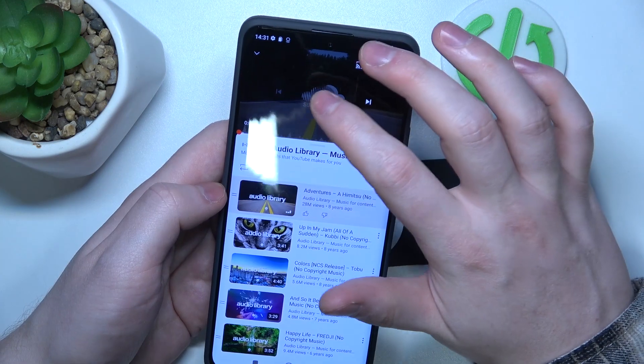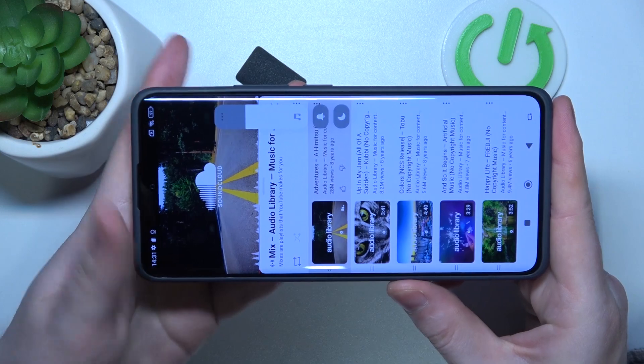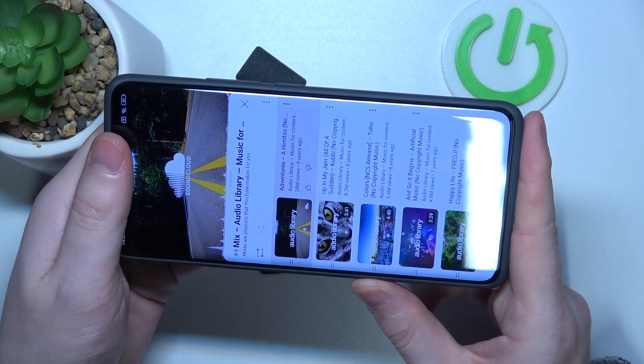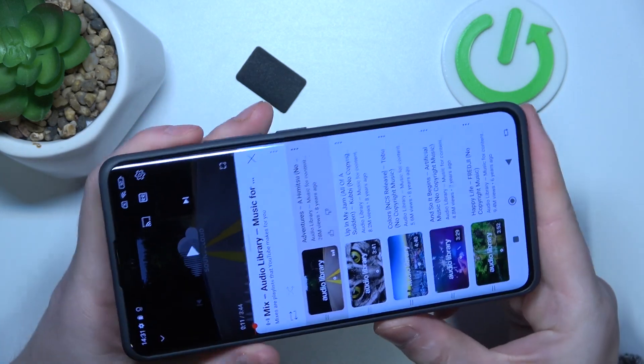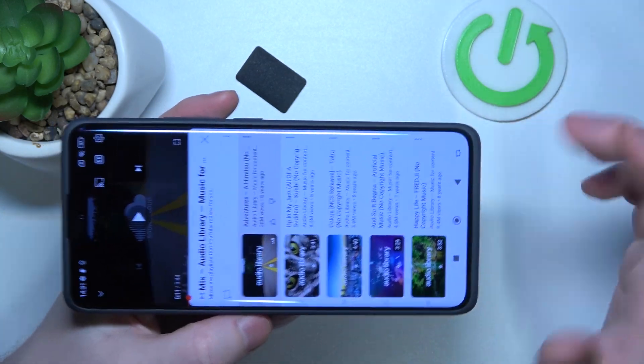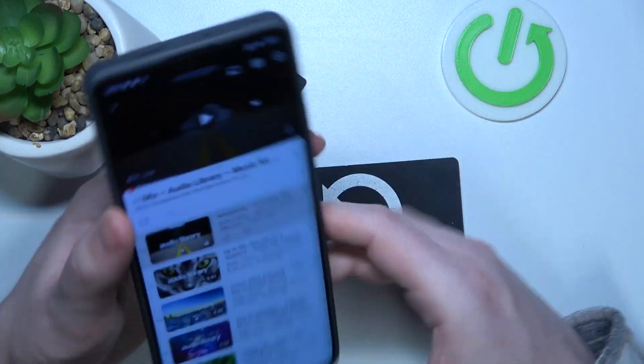Now let's try it out. Okay, so the sound was coming from both of the speakers, and even from this right here, which is also a speaker as it seems.